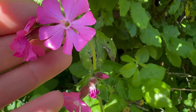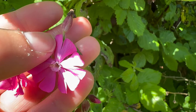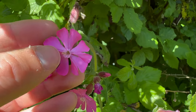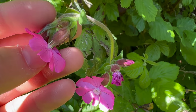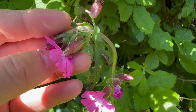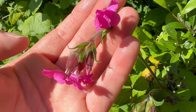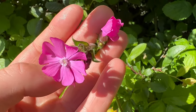They have five bright pink petals that are notched. The petals fuse at the base to form a tube, and that tube is surrounded by a purplish-brown calyx — you can see the calyx there — and the flowers are scentless.